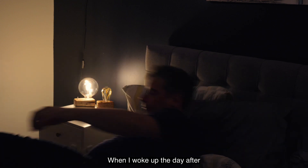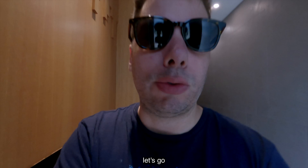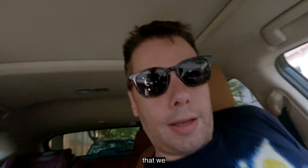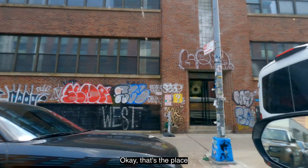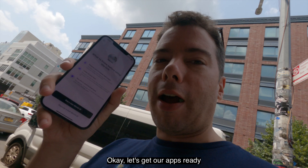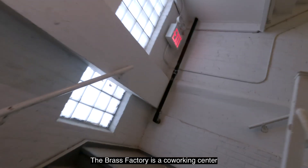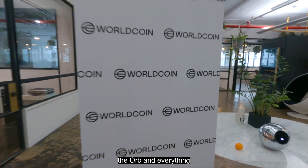When I woke up the day after, I was ready for the adventure. Let's go verify that we are humans. The Brass Factory is a co-working center. I had to wait a little bit because I was the first guy to get scanned that day, so they had to set up the orb and everything.